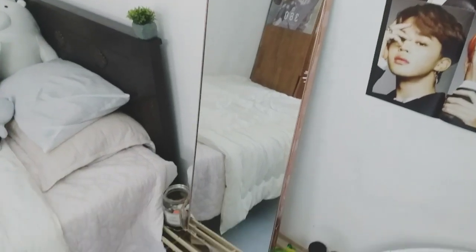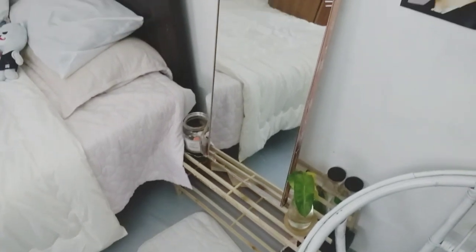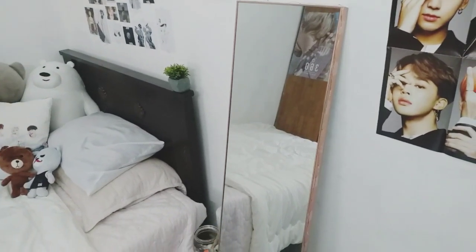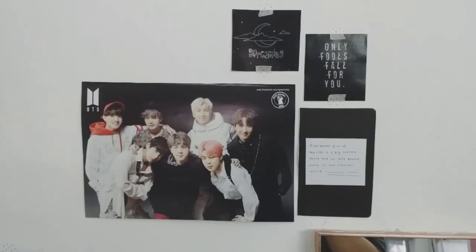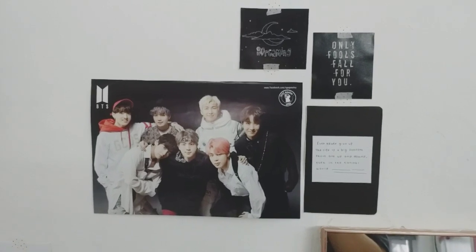Next to it, we have my body length mirror — I don't know what they call this, but this is where I always check out my outfit. On top of the mirror, I have this mini BTS poster and a few photos.